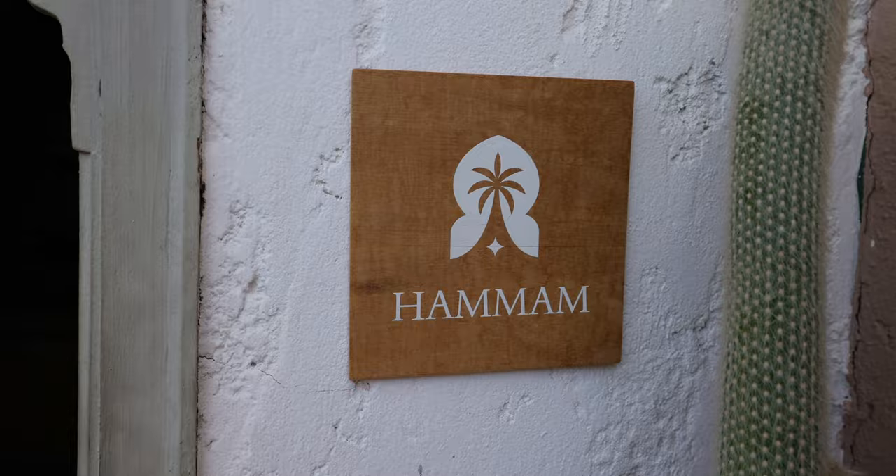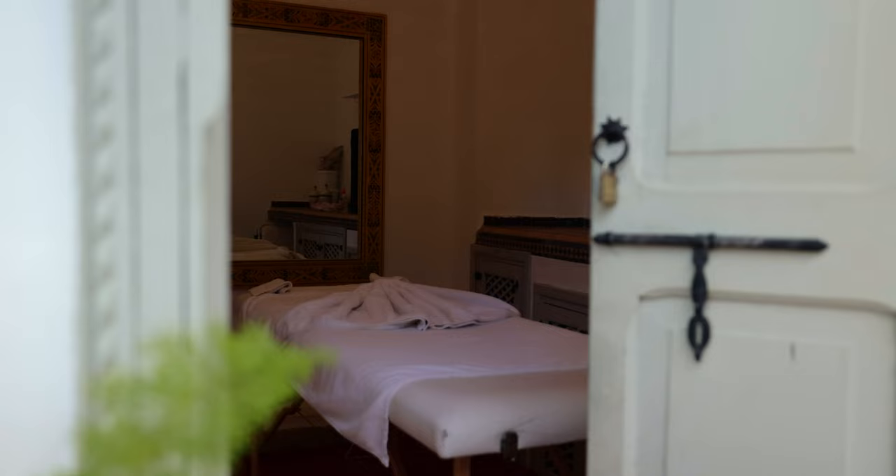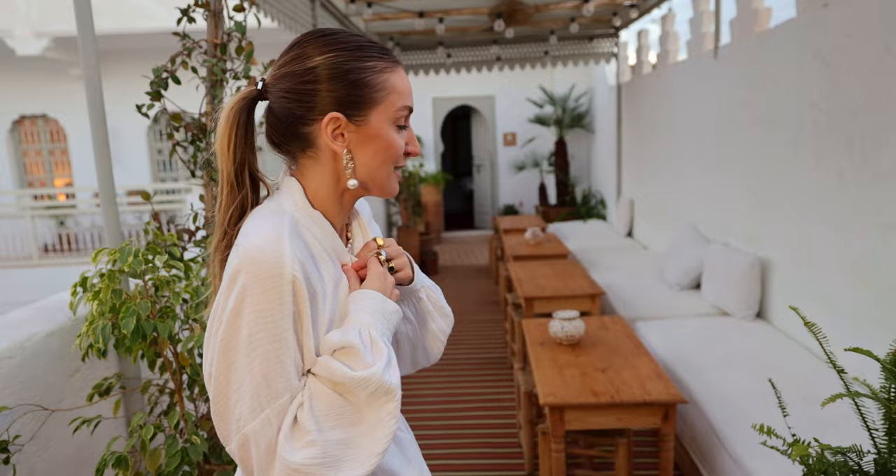We made it to the rooftop. We're showing this to you a little later in the evening — it's already getting dark, but there were people reading up here and we didn't want to disturb them. There are tons of places where you can sit, relax, and have a tea. In the corner there's actually a hammam and some treatment rooms where you can have a massage. In summer you can also have breakfast up here, but right now it's a bit too cold.